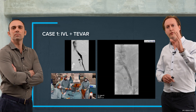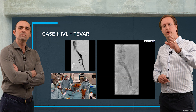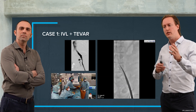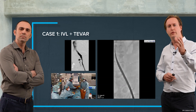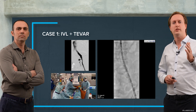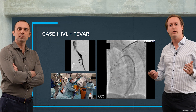By delivering our impulses to the vessel wall, we increased luminal gain, changed the vessel wall compliance, and were able to deliver the endograft — cutting through it like a knife through butter, as you can see on this image. We were able to finish the procedure successfully.